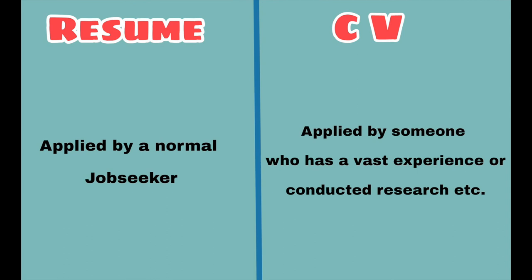I hope you now understand the difference between resume and CV. If you have any doubts, you can comment in the comment section below. Thank you for watching — please do like, share, and subscribe.